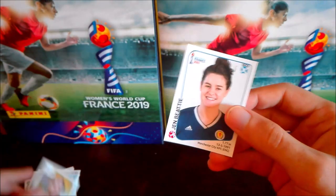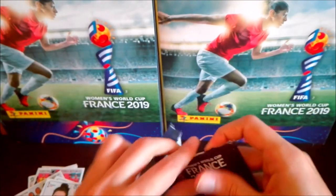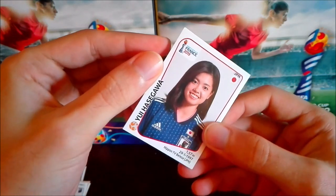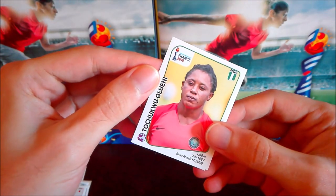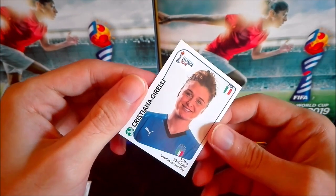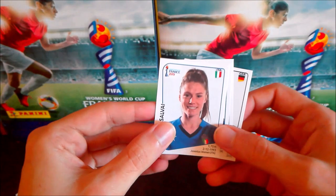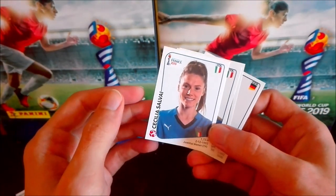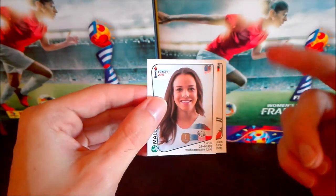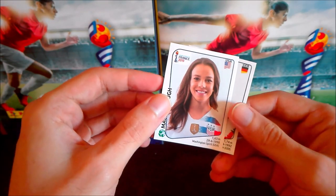We have Alona from Cameroon and Jan Bie from Scotland. Third packet: Italian player Ilaria Mauro, then Betsy Hassett from New Zealand, Japanese player Yui Hasegawa, Nigerian goalkeeper Tochukwu Oluehi — sorry if I'm not pronouncing well — and to finish, Cristiana Girelli. Fourth packet: Ratikan Thongsombut from Thailand, Cecilia Salvai from Italy, Valentina Cernoia, and our first USA player — the current champions of the world, who won in 2015 — Mallory Pugh. Also German player Katherine Hendrich.